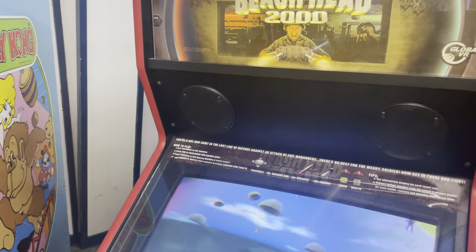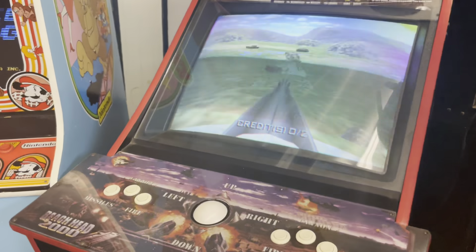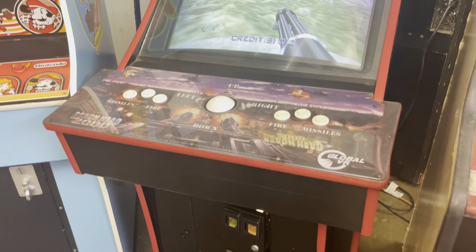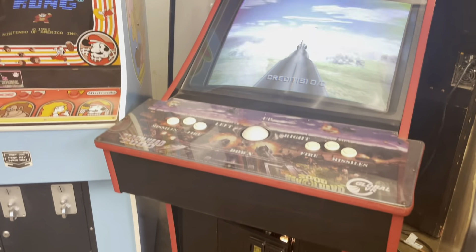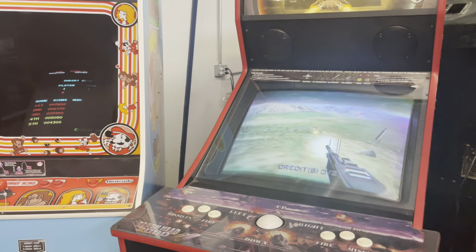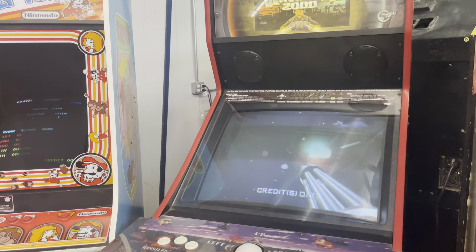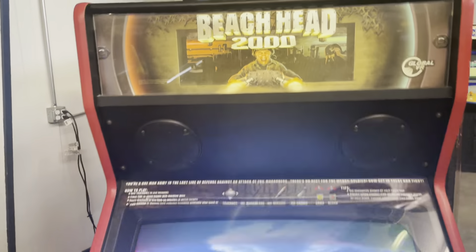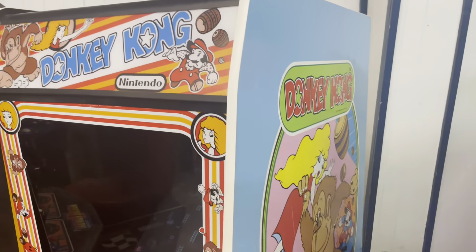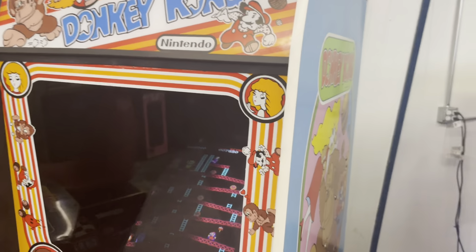Beach Head was one of my favorite games. When I had one, it had the headset that went over the tank — it came out in 2000 and was basically VR. The problem was those headsets had issues because so many right-handed players always turned right, and eventually after hundreds of thousands of rotations that wire would get messed up. It probably wouldn't get made today — a little too political.